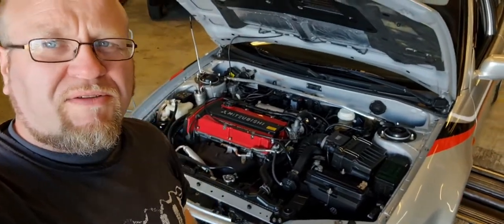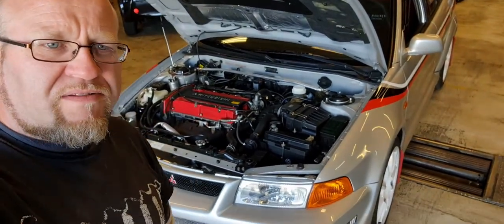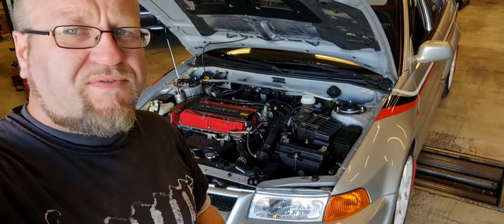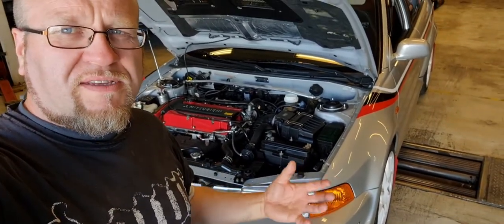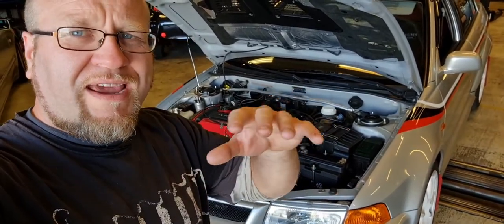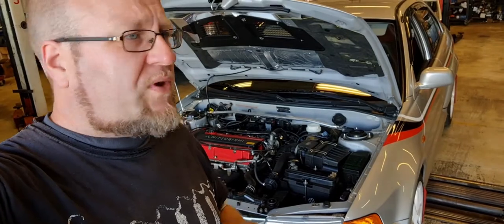That brings me to the next issue — the feeling of a very vibrating engine. It felt very noisy when revving past 4,000 RPM, which is basically the same rev range where the diesel rattle appears. So I was trying to connect those two issues.